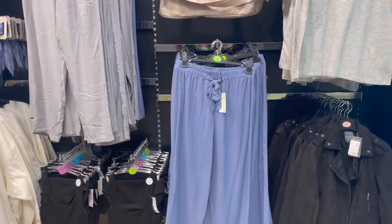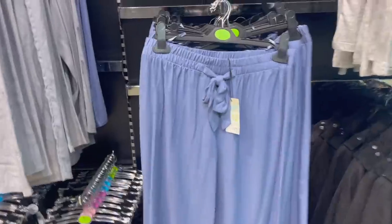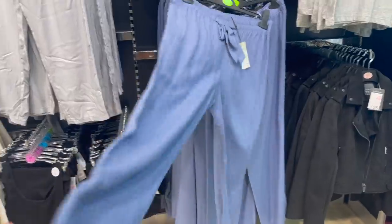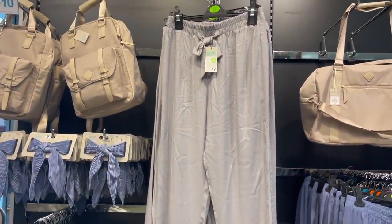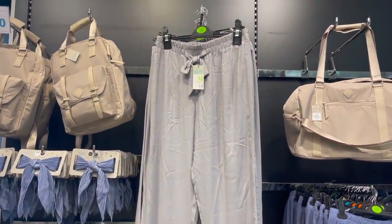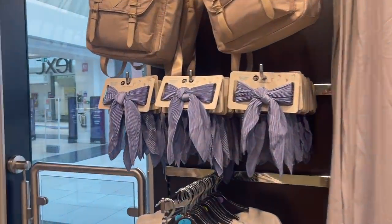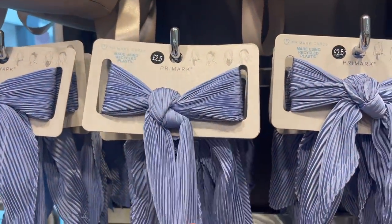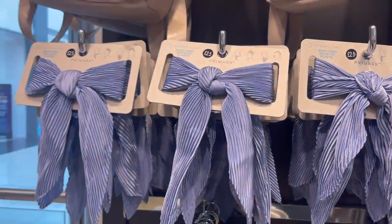These floaty trousers are only £7. They're a really lovely blue and look like the perfect summer trousers — really lightweight, airy and cooling. They also have grey ones which would be perfect for work because they're smart but also really comfortable. Then we have this headscarf for only £2.50 which would work perfectly with those trousers. I love the crinkle effect and you can also pop it in your handbag as an added accessory.